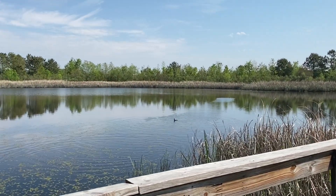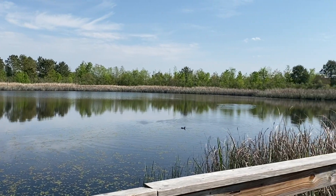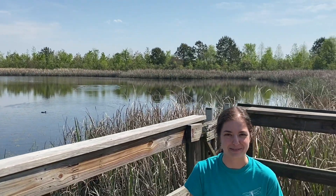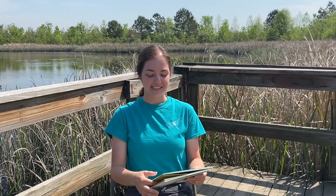These are some birds called coots, and they're playing right now, so try not to be too distracted by them. Okay, so let's get started.